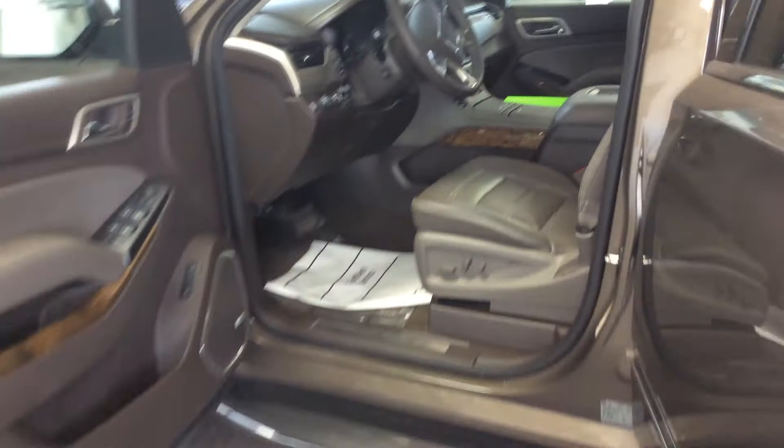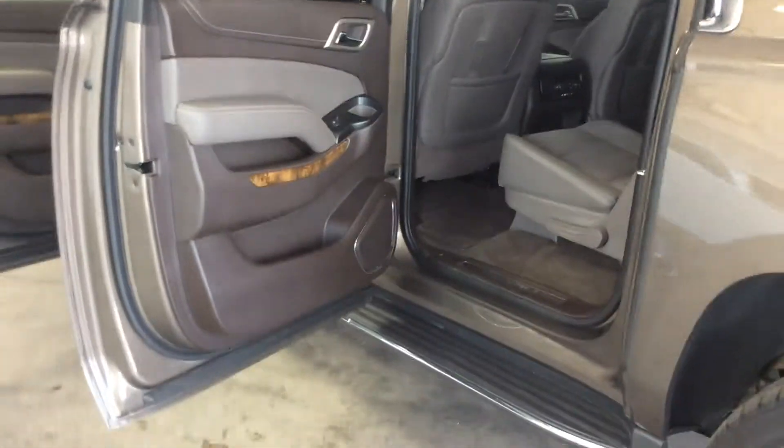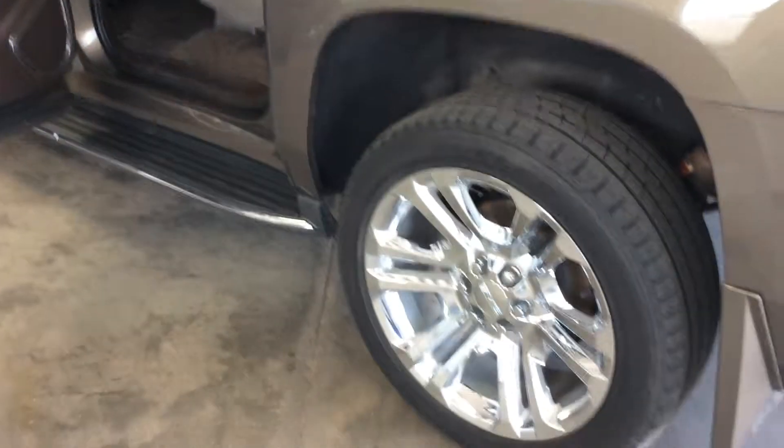This Denali was a one owner vehicle, local trade. Gorgeous bronze with the upgraded rims.